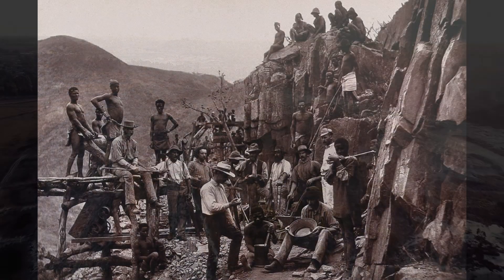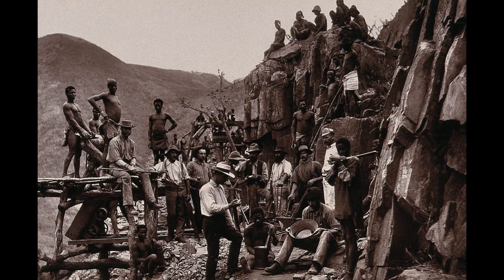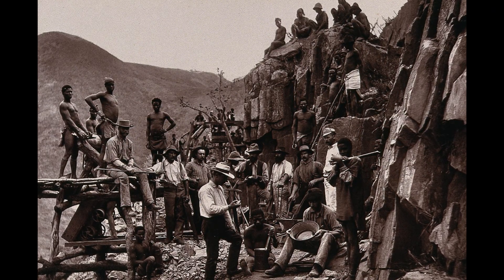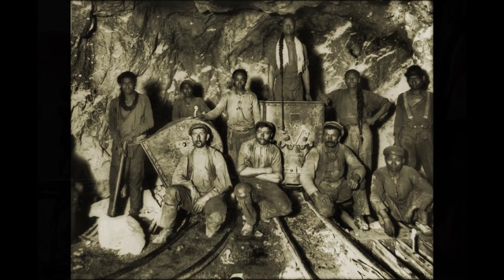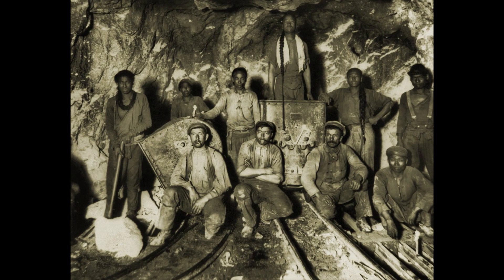As the 21st century progresses, the once abundant gold reserves of the Witwatersrand Basin are depleting. Mining operations face increasing challenges due to the depths involved and the rising costs of extraction. This decline presents a pivotal moment for South Africa as it seeks to transition to a more diverse and sustainable economy.